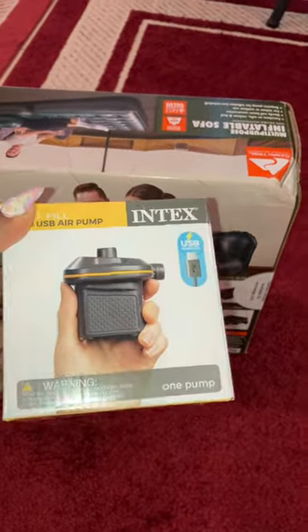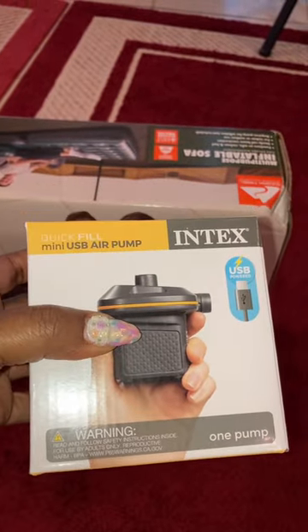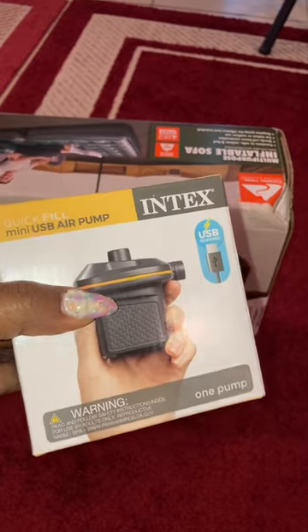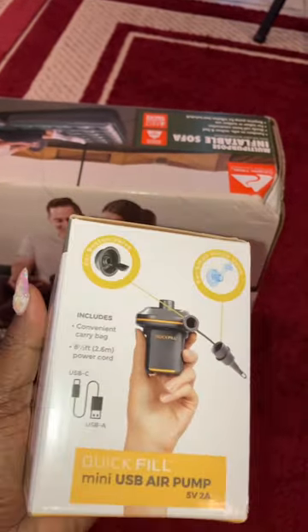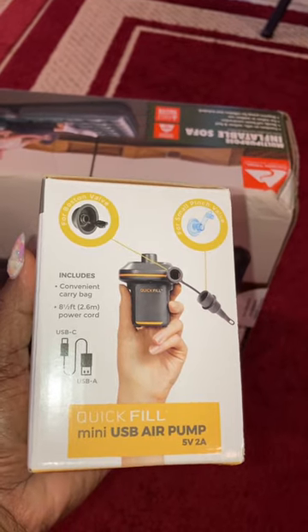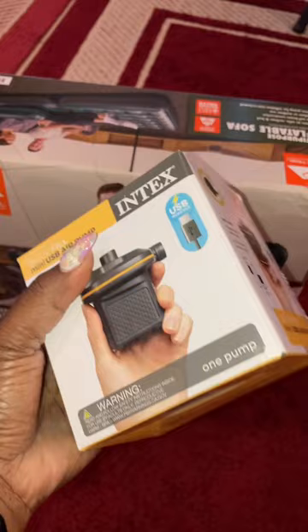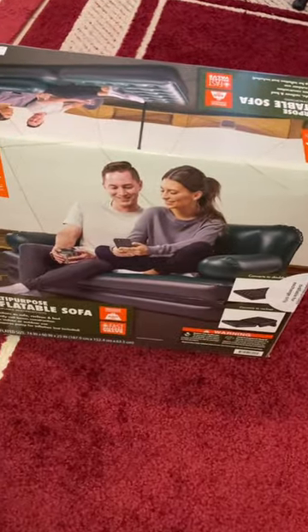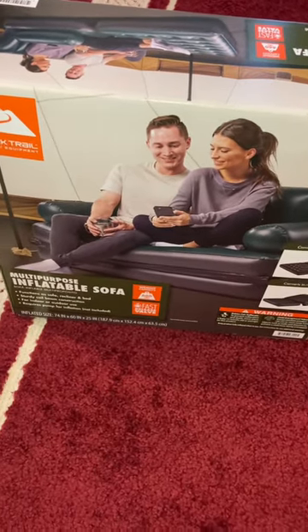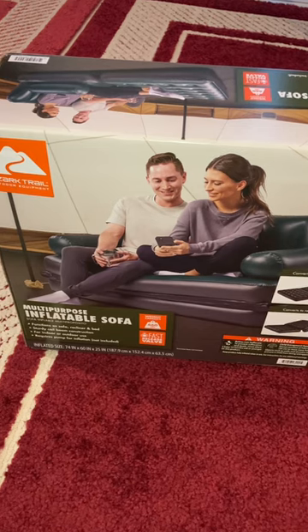So this is a mini USB air pump. Now in the reviews it said that this pump is small but mighty, so we're going to check it out and see if it will inflate — blow up — this inflatable sofa bed that we have here for the van.